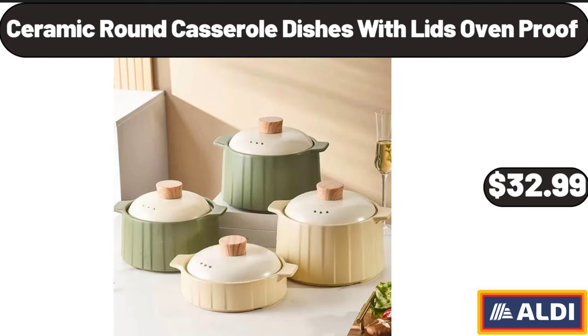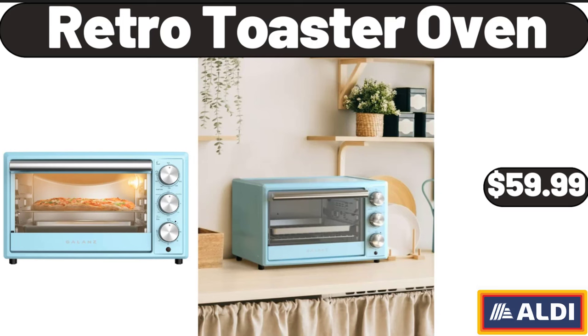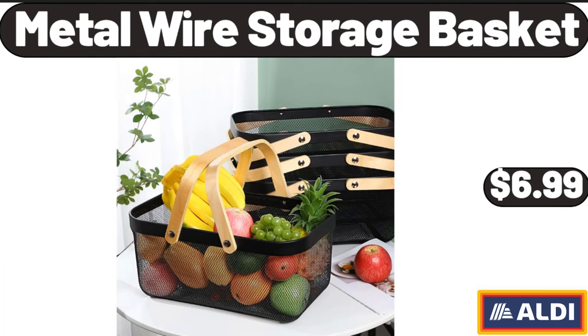Ceramic Round Casserole Dishes with Lids Oven Proof, $32.99. Retro Toaster Oven, $59.99. Metal Wire Storage Basket, $6.99.